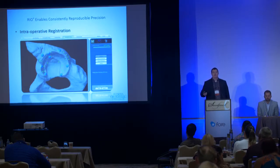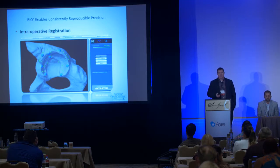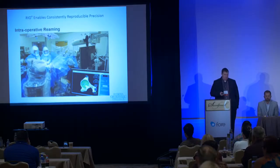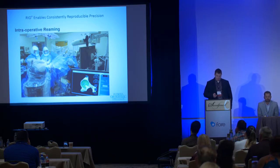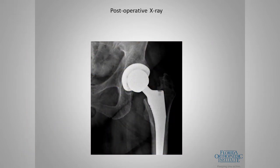During surgery I use a pointer to tell the computer where the anatomy is — those are the green dots. The computer then gives me the blue dots, which I must match to less than a millimeter of accuracy. That confirms we have the correct plan. The robotic arm comes in across the patient; there are two screens. It gives us alignment of the acetabular component as we're reaming — reaming the same exact place and size where the component will be placed — within a few degrees of the plan.